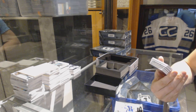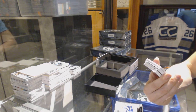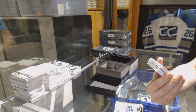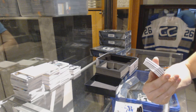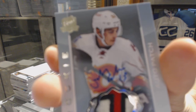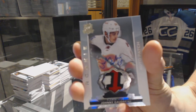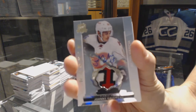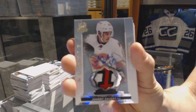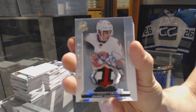You knew he was going to come sooner or later. We've got a three-color rookie patch auto short print, number 27 of 99 for the Calgary Flames, Johnny Gaudreau — Johnny Hockey — rookie patch auto, 27 of 99 for the Calgary Flames.